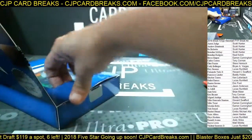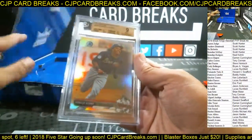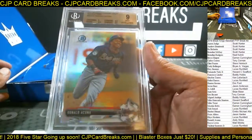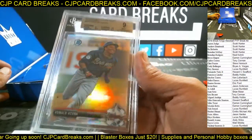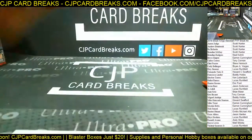We're going to have a BGS 9 Acuna Refractor out of 2017 Bowman Draft. Bowman Draft refractor BGS 9, Ronald Acuna — 9 centering, 8.5 on the edges, and 9.5 on the other two. Going on to Andy.